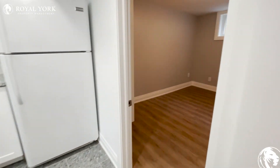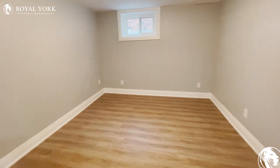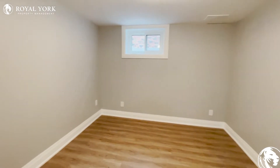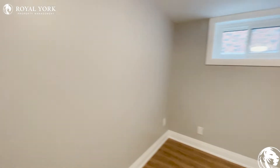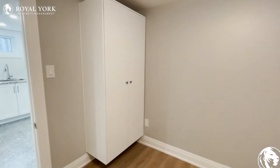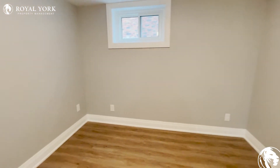We'll go to the last bedroom. Nice size room, very bright with beautiful windows. Your closet's on this side, same side of the room. And you can also fit a king size in here as well.